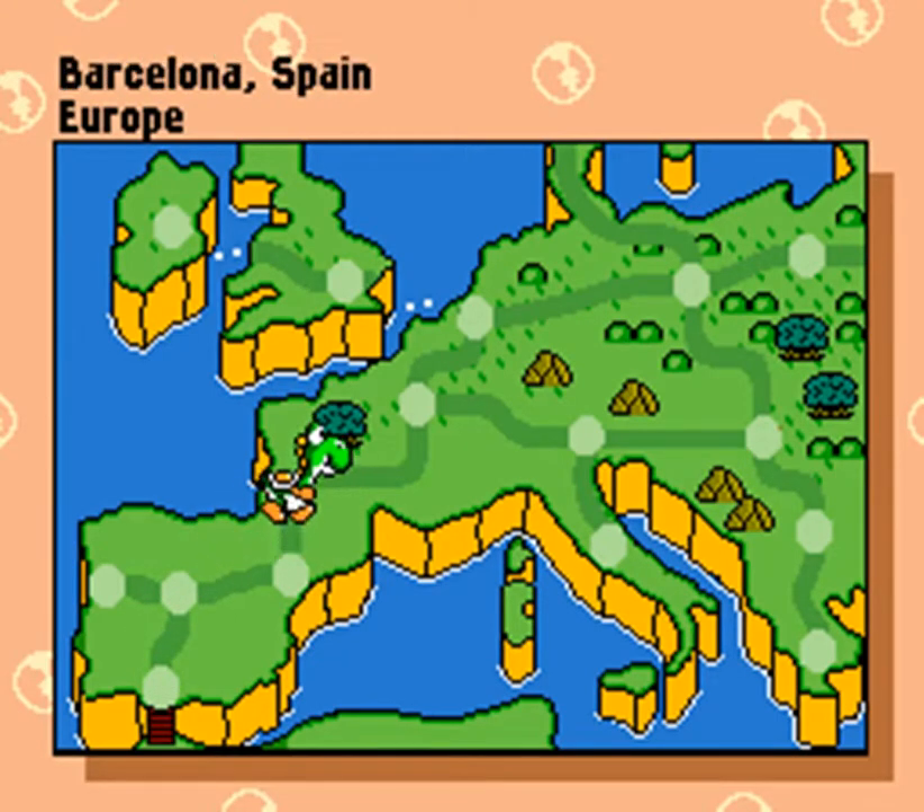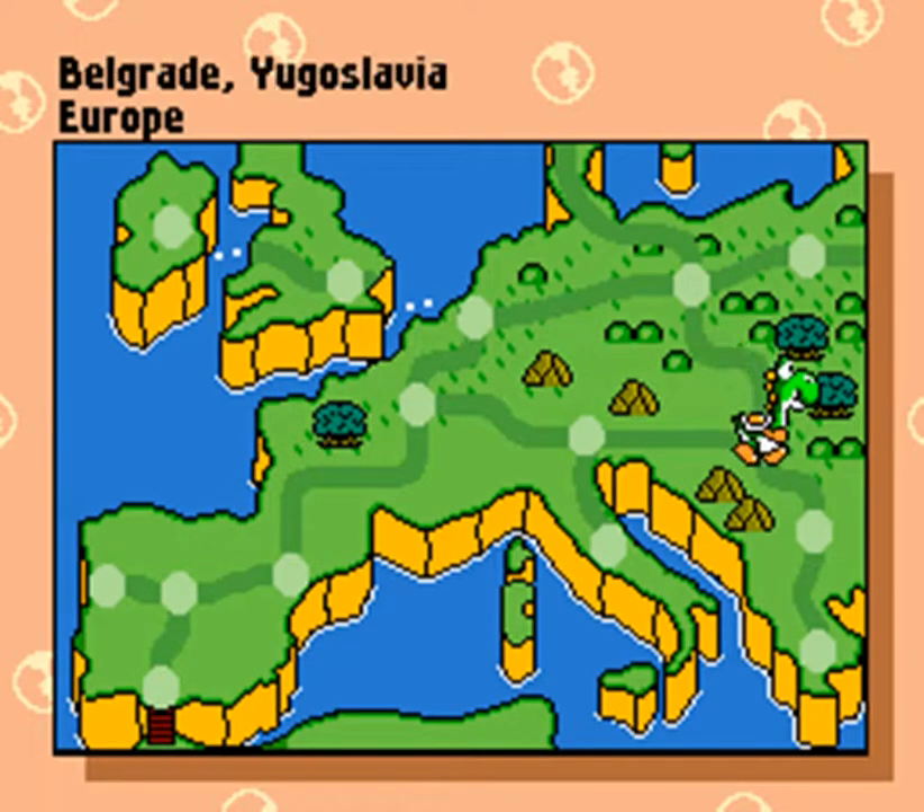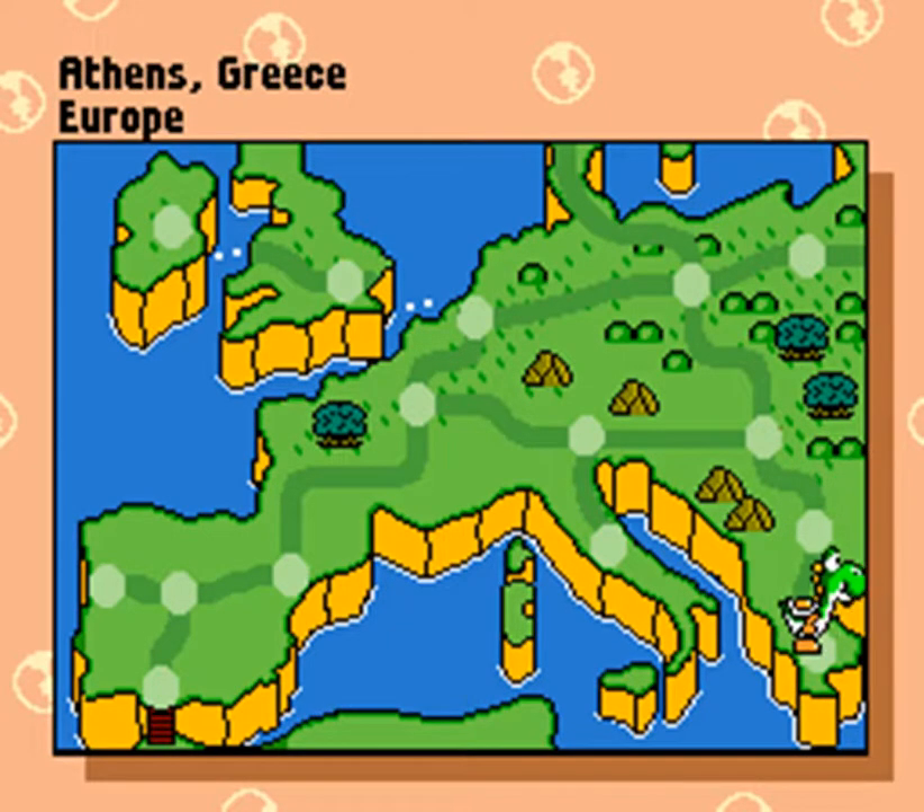And all the way over to the east and again south to Athens, Greece.